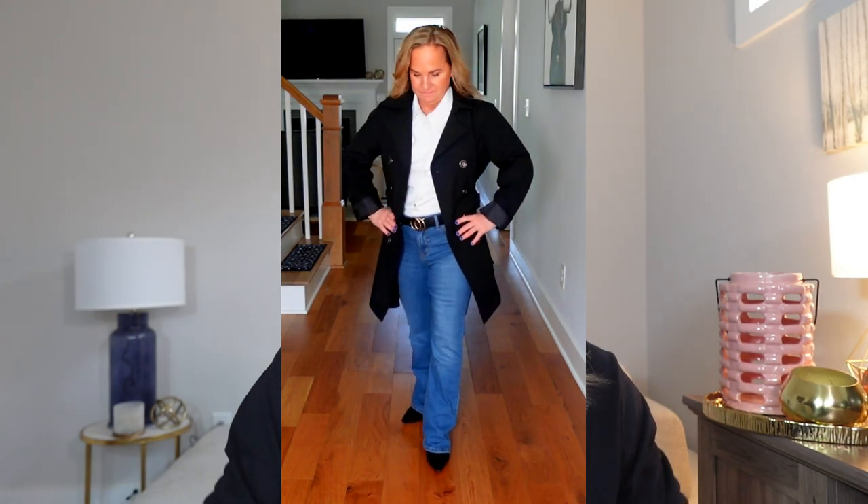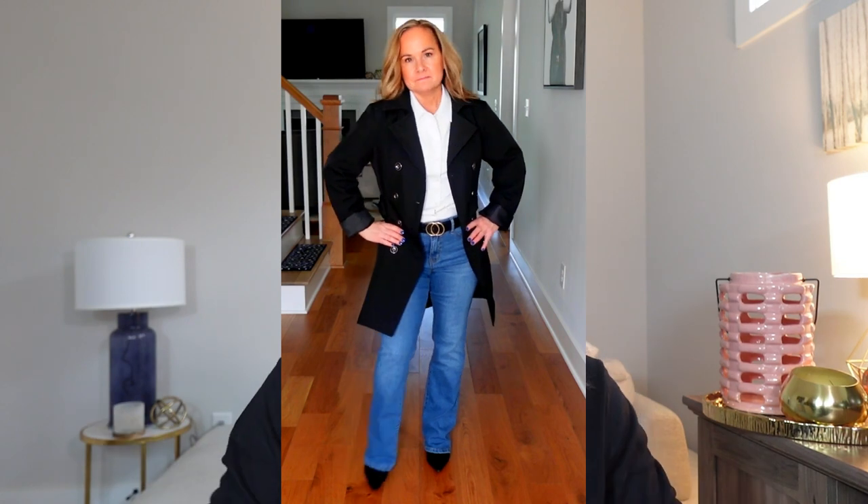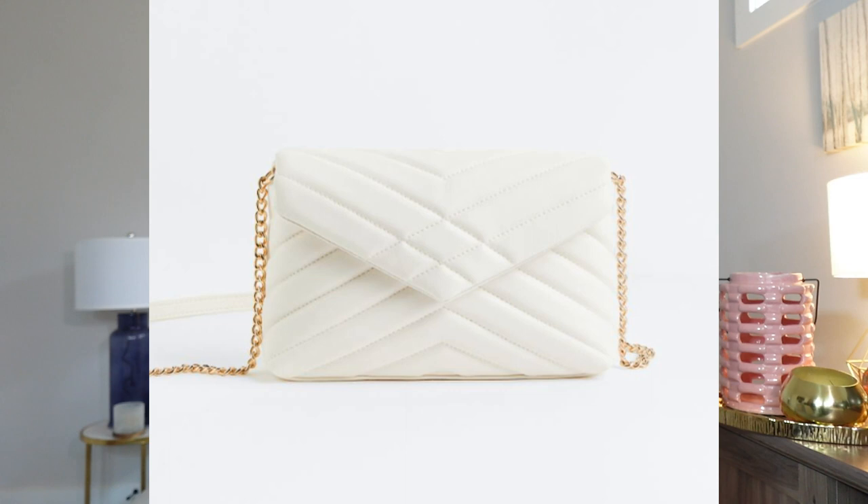For trench coats, I like to tie them in the back to create more of a shape — it gives a more feminine and pretty look. The last item is a bag from H&M. I just love this bag; I think it's perfect for spring. I love the chain detail and the quilting on it — it just says spring all over it. It's a great price point at $24.99. I did order it but it didn't arrive in time for this video, but I think the picture says it all. It's such a great bag for spring.